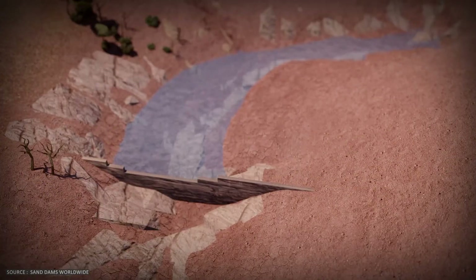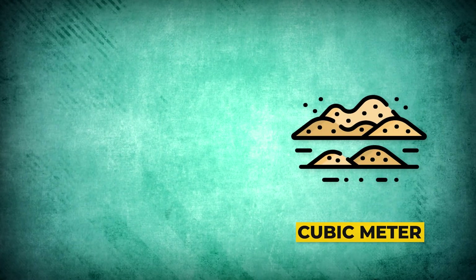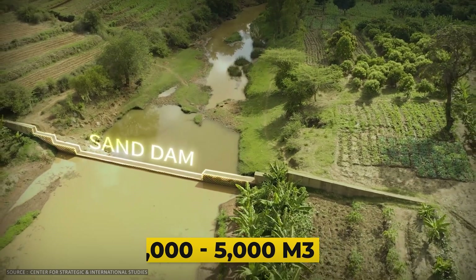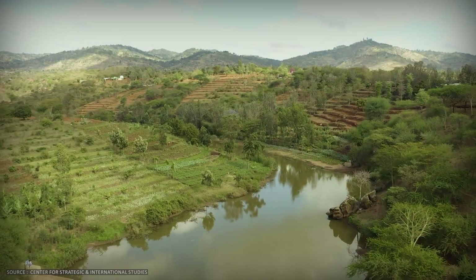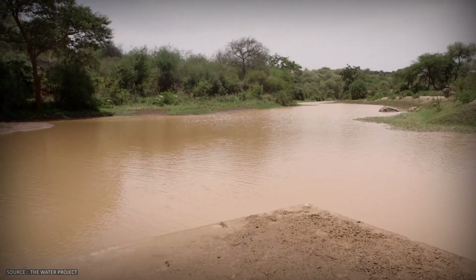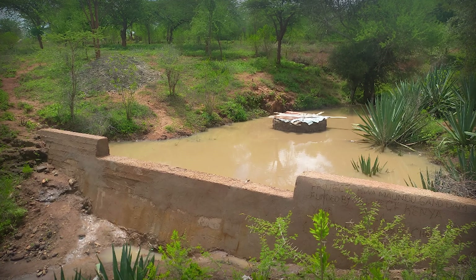Here's the trick: water fills the void space between sand grains. Sand has a porosity of 35 to 40 percent, meaning that for every cubic meter of sand, 350 to 400 liters is actually water. A typical sand dam can store 2,000 to 5,000 cubic meters of water — that's millions of liters hidden underground. To extract it, communities dig shallow wells or install hand pumps directly into the sand. The sand acts as a natural filter, removing sediment and preventing mosquito breeding. The structure that looks broken is actually storing water where the sun can't reach it.